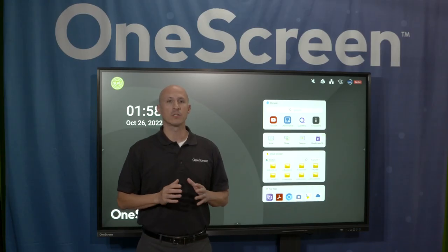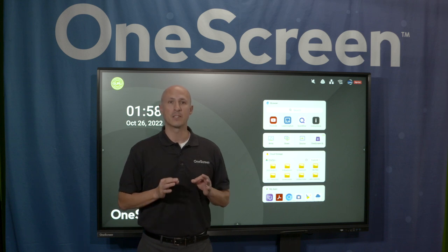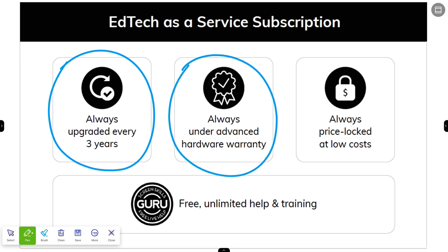As I mentioned in the beginning, this One Screen 7 Series sits at one of the most affordable price points in the industry. In addition to outright purchase, we offer a unique subscription purchase model to make this product easily accessible for practically any school district. Under your One Screen subscription, you're always going to get upgraded hardware every three years — at years 3, 6, 9, 12, etc. — we'll ship out the latest and greatest One Screen equipment directly to you and pick up your old equipment at no extra charge. You're always going to be under an advanced hardware replacement warranty throughout the entirety of the subscription, and you're always going to be price locked — the price you pay on day one will be the price you pay in perpetuity.